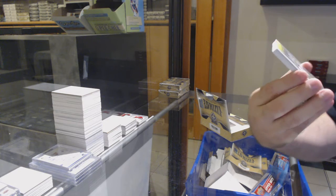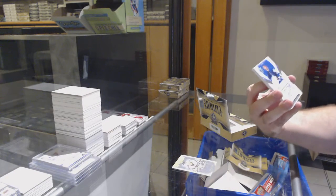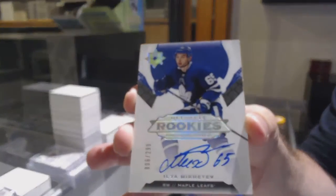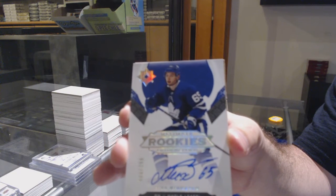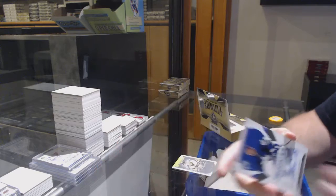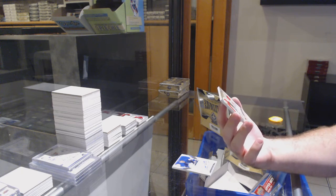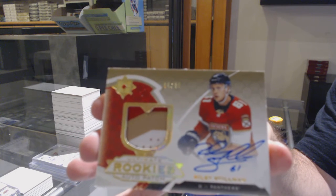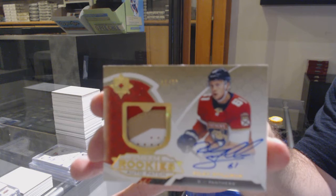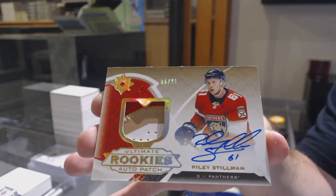We've got an Introductions of Bluger for the Penguins — Pittsburgh Penguins, Teddy Bluger. For the Maple Leafs, Rookie Auto, Ilya Makaev. Rookie Autograph, Ilya Makaev. And we've got a Rookie Patch Auto, 299 for the Panthers, Riley Stillman. 99, Riley Stillman. Rookie Patch Auto.